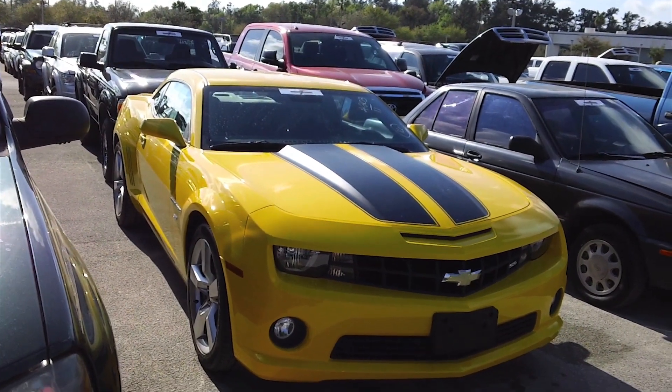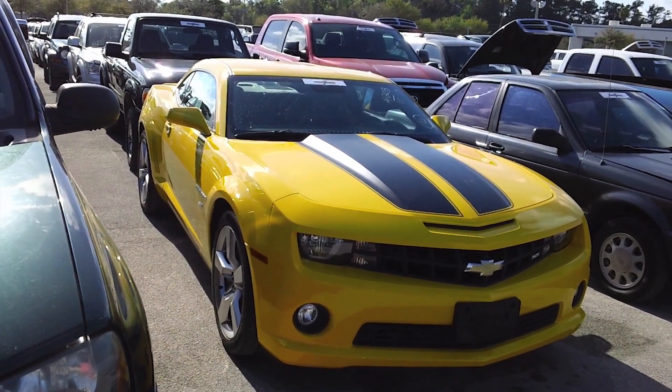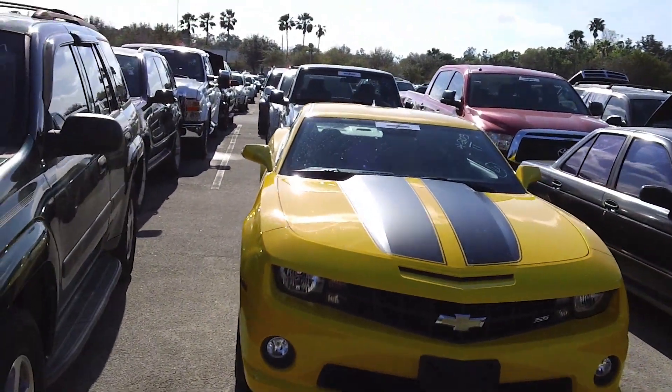Hey YouTube! I wanted to show you all this 2011 Chevrolet Camaro SS with 16,000 miles. This one has the 6-speed manual and I believe it's the 1SS trim level — in other words, the basic version with the V8 engine.